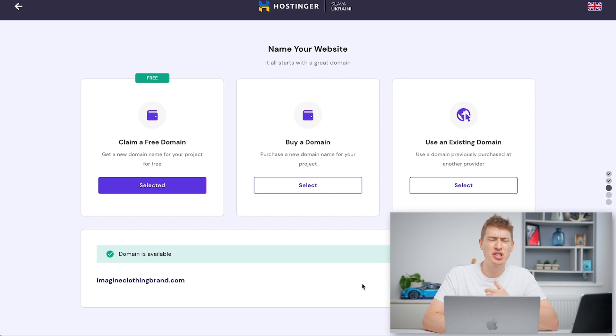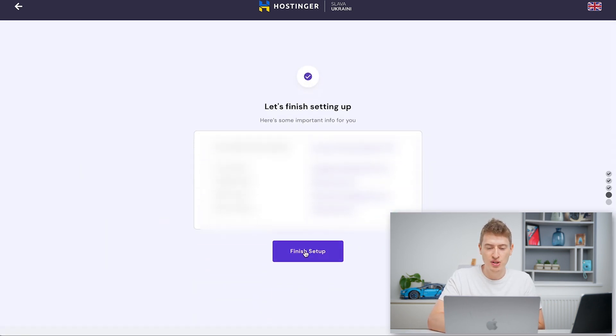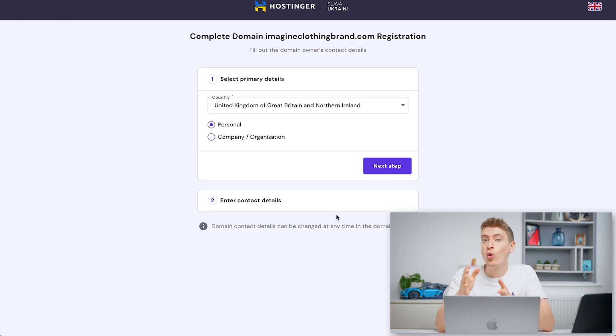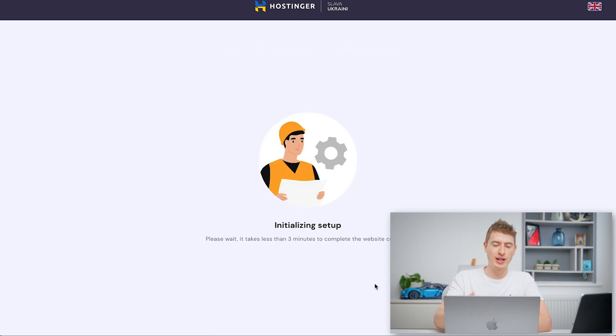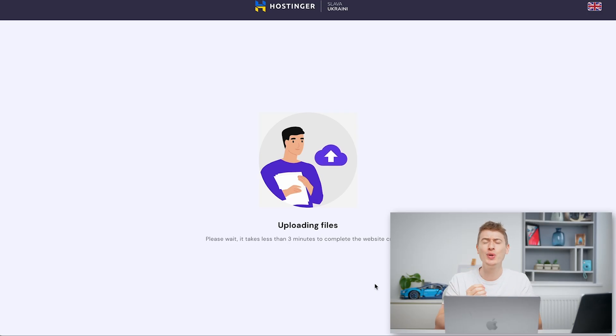Now we need to either buy a domain, use an existing one, or claim a free one. We're going to claim a free domain because that was one of the reasons we went with premium hosting. I've gone for the name 'imagine clothing brand' — I've been working on a couple of designs using the word 'imagine' and I really like it. So there's my domain. Let's click Continue, then Finish Setup, and now it's initializing everything for us.